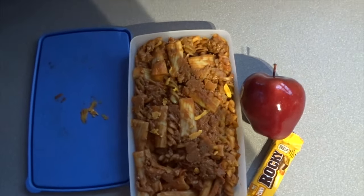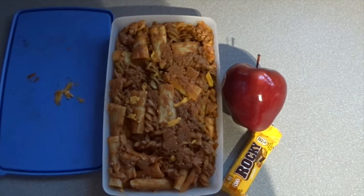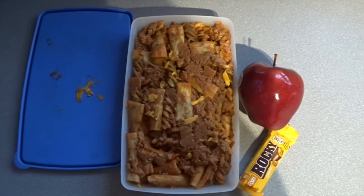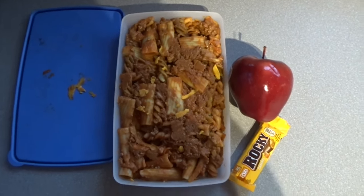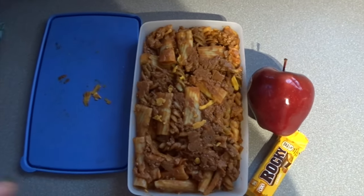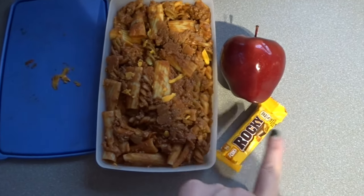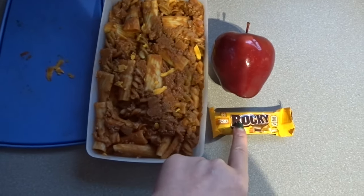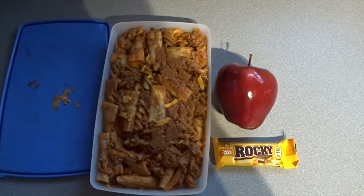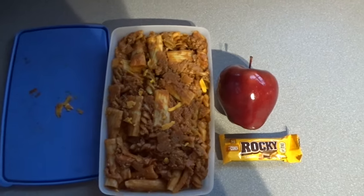So my lunch today is a portion of cheeseburger pasta — but this is two portions because my work colleague loves cheeseburger pasta. So every time I make it, I always bring leftovers for us to eat for our lunch. One portion of this is one A choice and one sin. And then for my afternoon snack, I'm going to have an apple and one of these Rocky Bar caramels, which are five sins, with a coffee later on in the afternoon. So that's my lunch and that's my little snack that I'm taking to work.